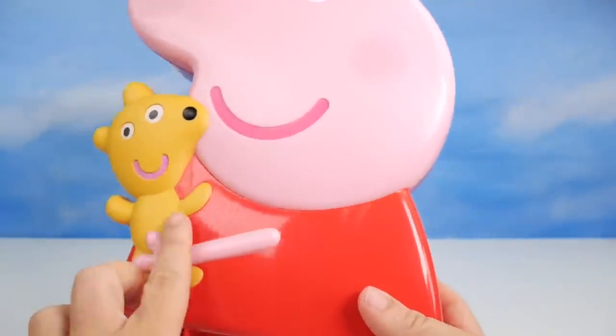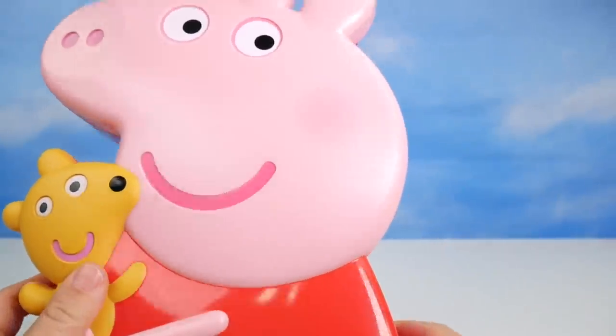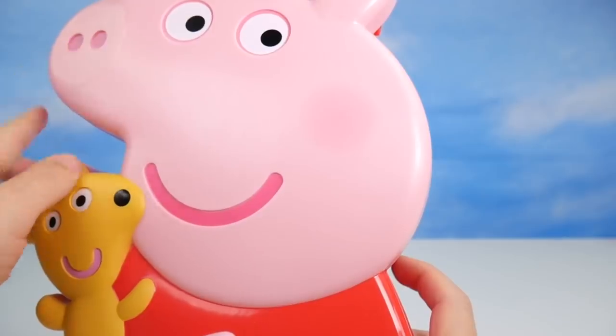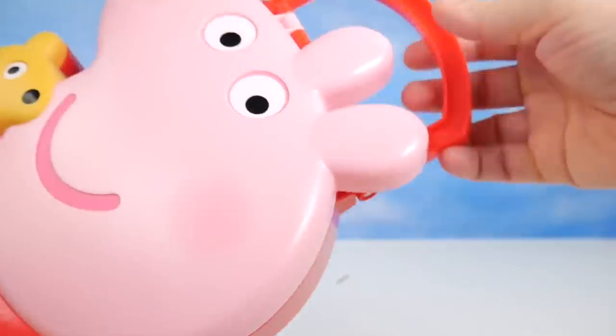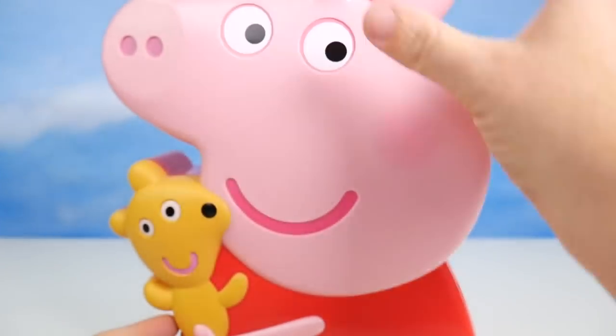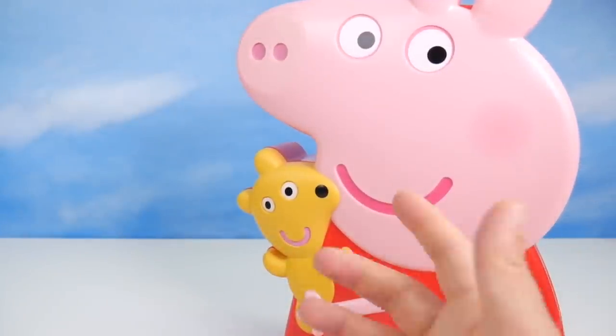Look at this — Peppa is in her classic red dress holding Teddy. They are both smiling big. Here's Peppa and her smile, her eyes, her little nose. The back is just all red. We've got this awesome carrying handle. There's a little lock up here to open and close.